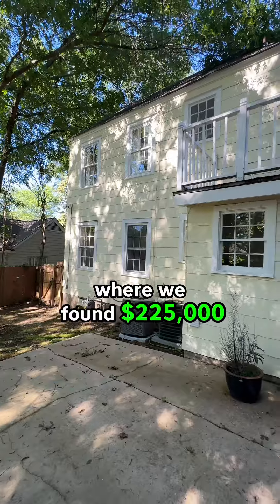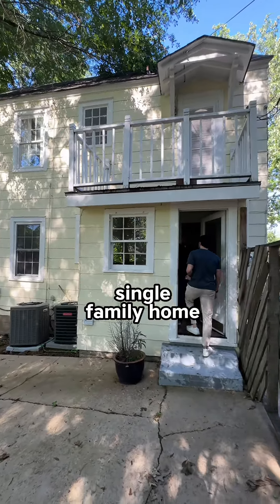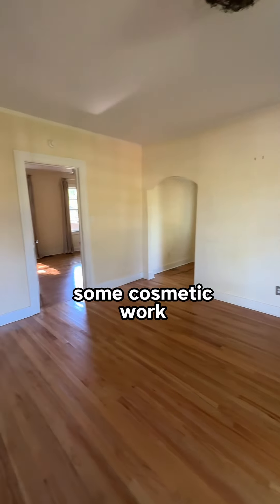We then went to a beautiful part of town where we found a $225,000 single-family home that just needed some cosmetic work in order to be a good flip.